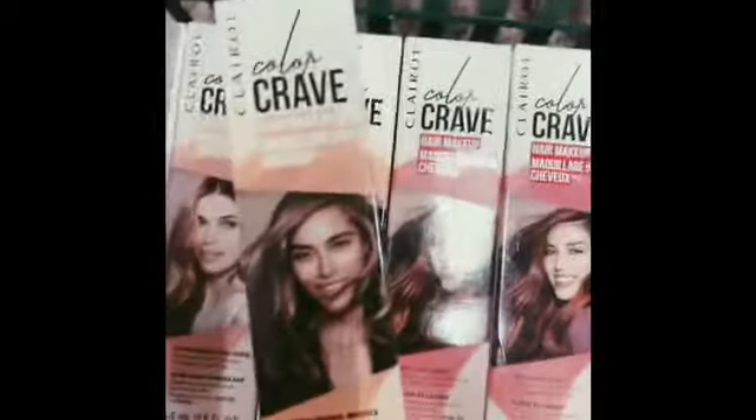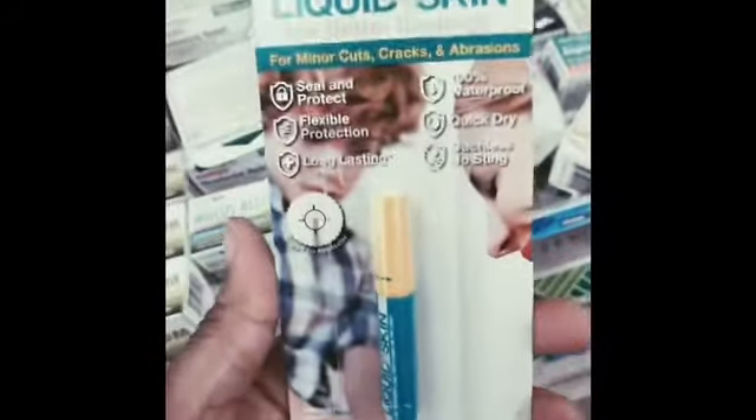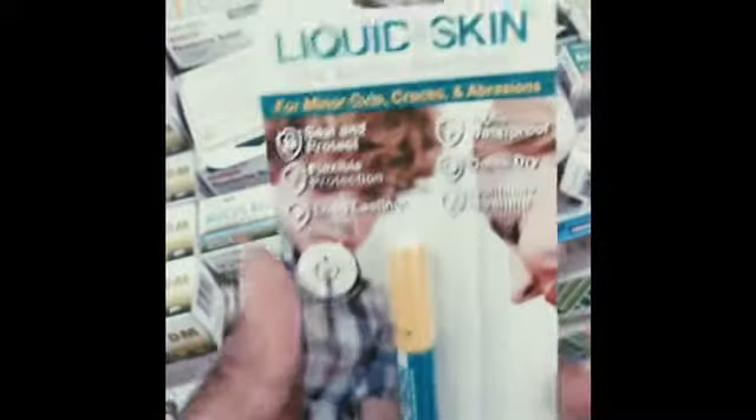I also have a three dollar off coupon right here. These are a dollar, so it'll adjust the coupon down to one dollar making it free. Here's the product that I'm going to pick up — I'm going to pay for this.